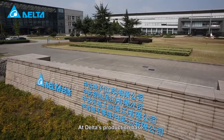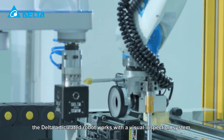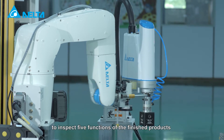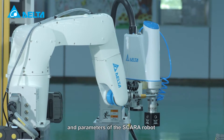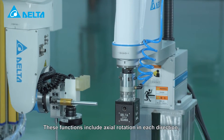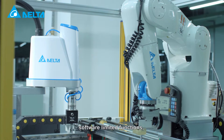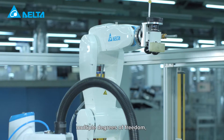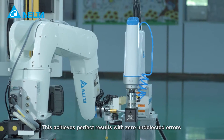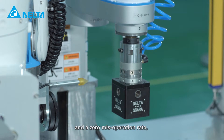At Delta's production base, the Delta articulated robot works with a visual inspection system and peripheral electric components to inspect five functions of the finished products based on designated steps and parameters of the SCARA robot from multiple angles. These functions include axial rotation in each direction, software-limited functions, multiple degrees of freedom, large working range and high precision. This achieves perfect results with zero undetected errors and a zero misoperation rate.